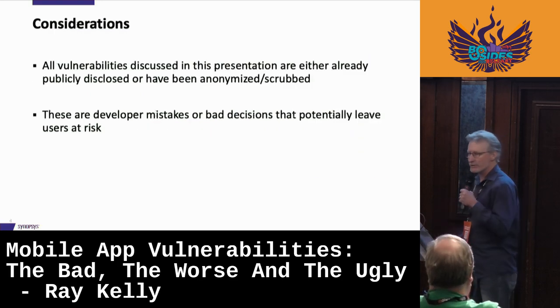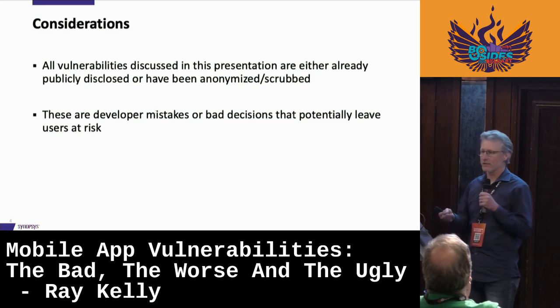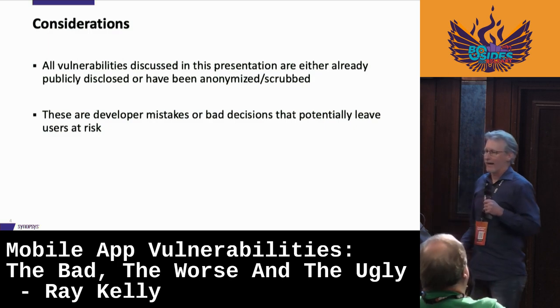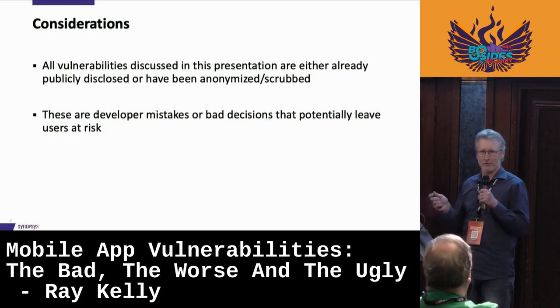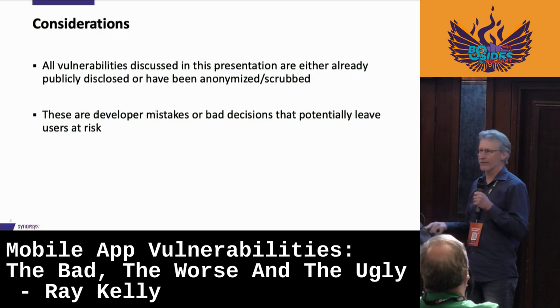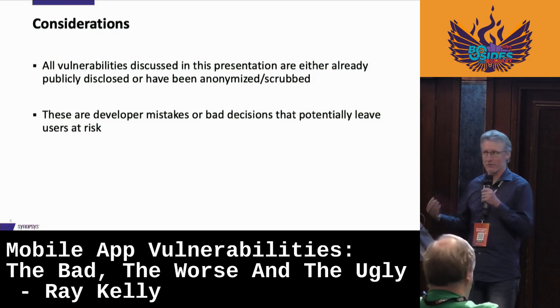A couple of considerations: everything I'm about to show you — I am showing you real hacks — things that we've seen. Everything is either publicly disclosed or it's been scrubbed, so no zero days for any of you. Also, these aren't malicious people I'm showing you. These weren't hackers exploiting these; this is what we found while testing the applications. These are really developers that made mistakes in code that caused those vulnerabilities. They're trying to do their best.